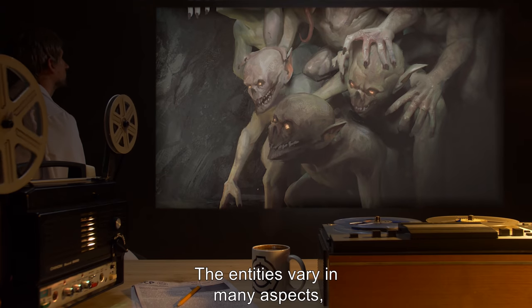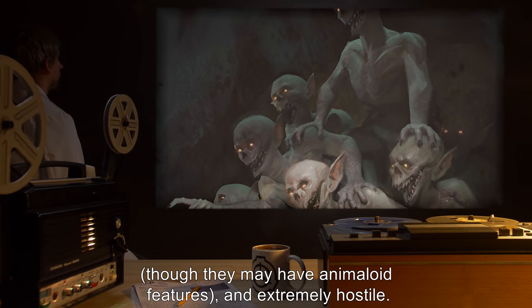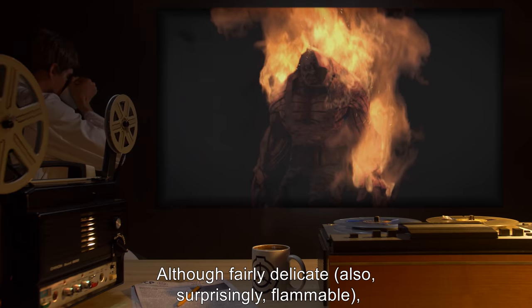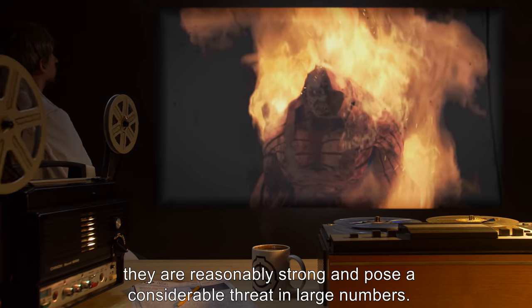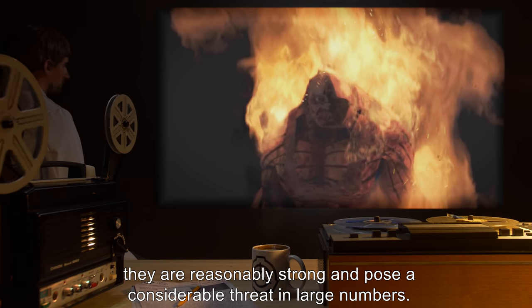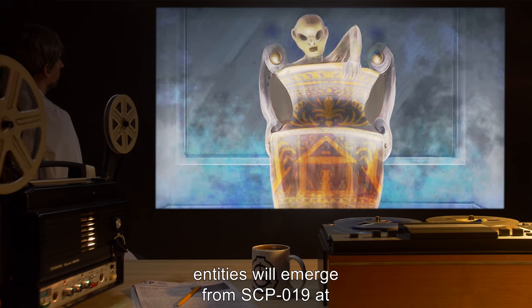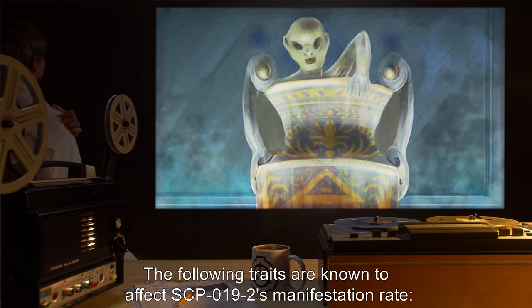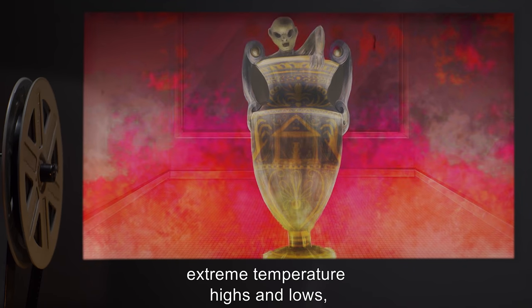The entities vary in many aspects but tend to be small and vaguely humanoid, though they may have animaloid features, and are extremely hostile. They often choose to attack with teeth or claws. Although fairly delicate and surprisingly flammable, they are reasonably strong and pose a considerable threat in large numbers. When kept at zero degrees Celsius and totally at rest, entities will emerge from SCP-019 at a rate of approximately one entity per hour. The following traits are known to affect SCP-019-2's manifestation rate: movement of SCP-019, threat to SCP-019, and extreme temperature highs and lows.